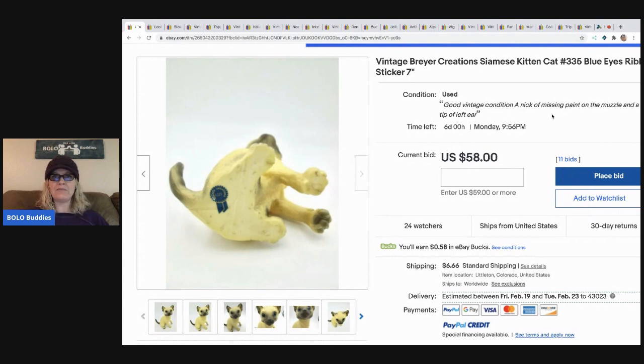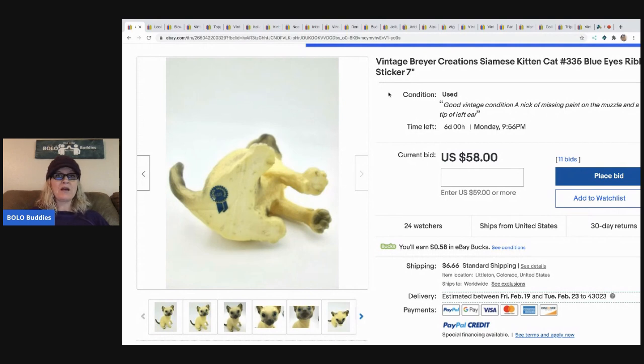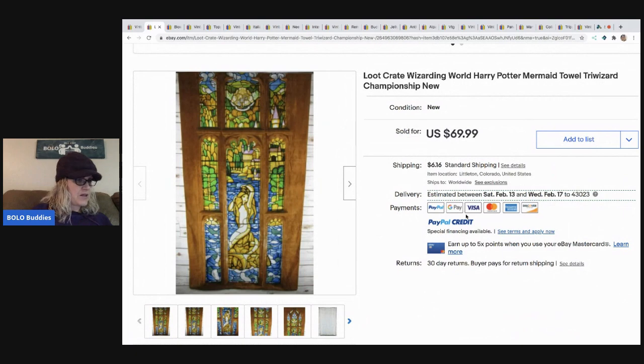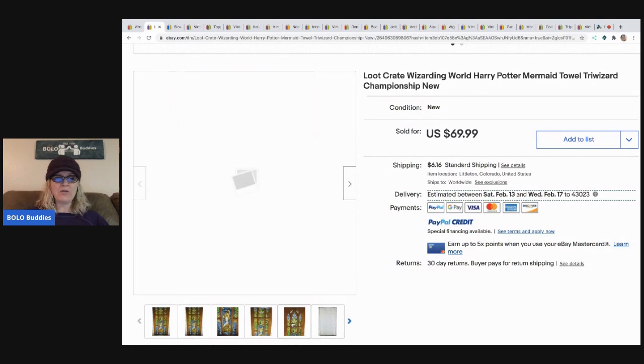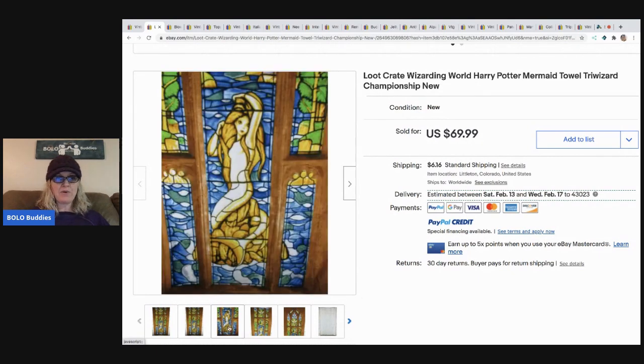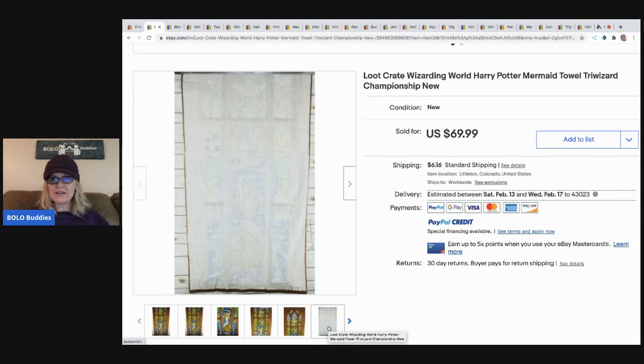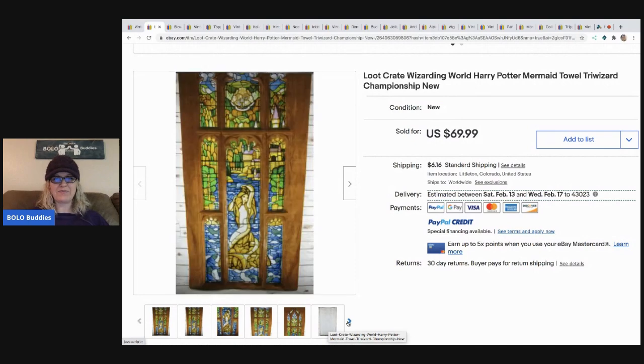If you want to go check it out, look for it to see what it ends up selling for. The next item sold: she got it at the Goodwill for $3.99, took a best offer of $50, and it went to France. The bright colors caught her eye. It's an Elite Loot Crate Wizarding World Harry Potter Mermaid Tau - a Triwizard Championship piece. It's a tau - that is amazing!